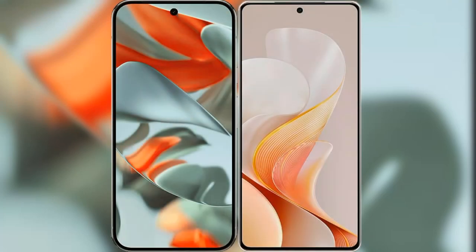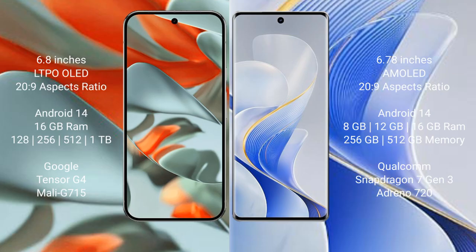I will compare the new Google Pixel 9 Pro XL with Vivo S19. Google Pixel 9 Pro XL has a 6.8-inch LTPO OLED display with a 26:9 aspect ratio. Vivo S19 has a 6.78-inch AMOLED display with a 26:9 aspect ratio.